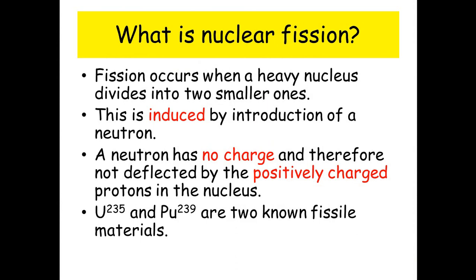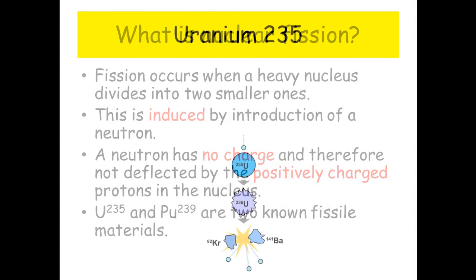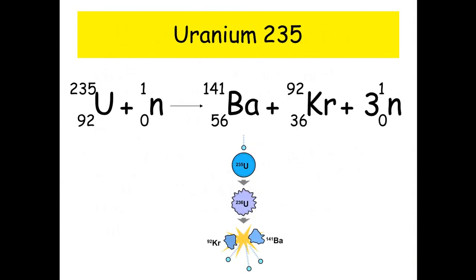Uranium-235 and Plutonium-239 are known fissile materials. Here we can see on the left a neutron enters into the nucleus of the Uranium-235. It briefly becomes Uranium-236 and then splits apart, releasing three more neutrons.